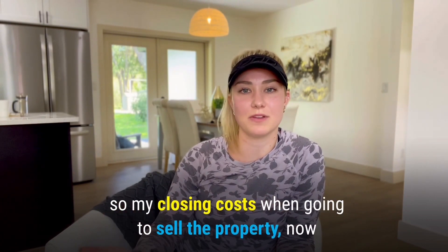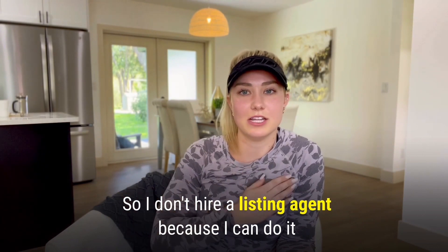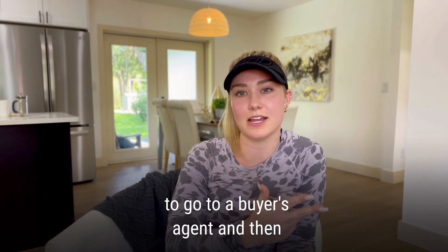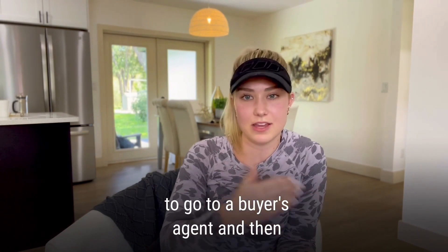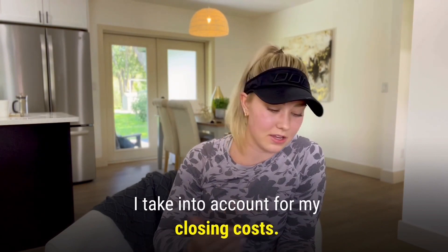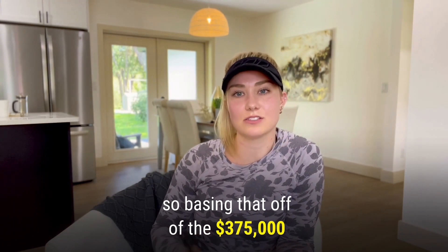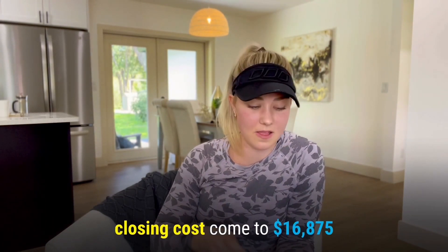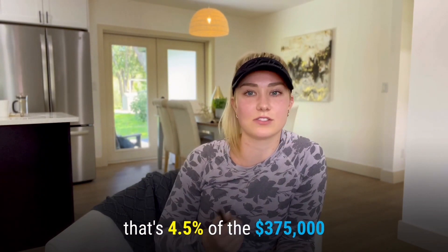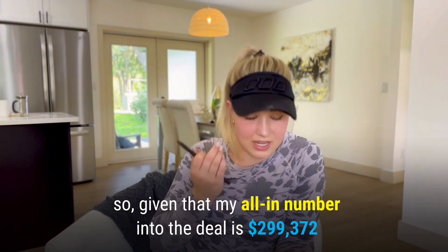Taking into account my soft costs upon closing — since I'm an agent myself, I don't hire a listing agent. I classified two and a half percent to go to a buyer's agent and two percent for closing costs as a seller, so four and a half percent total. Based on the $375,000 contract price, closing costs come to $16,875.